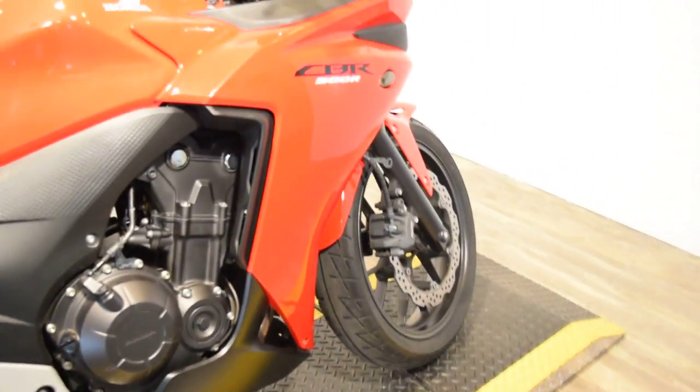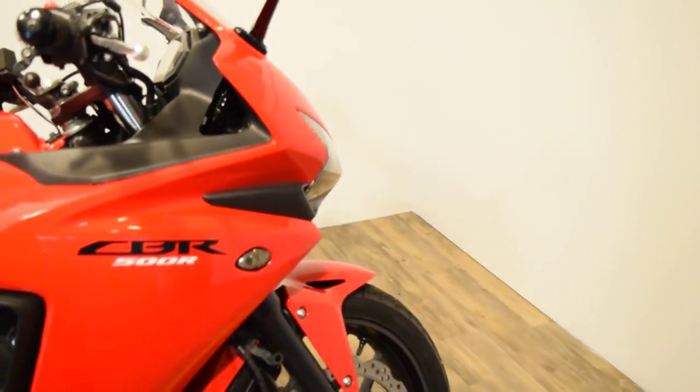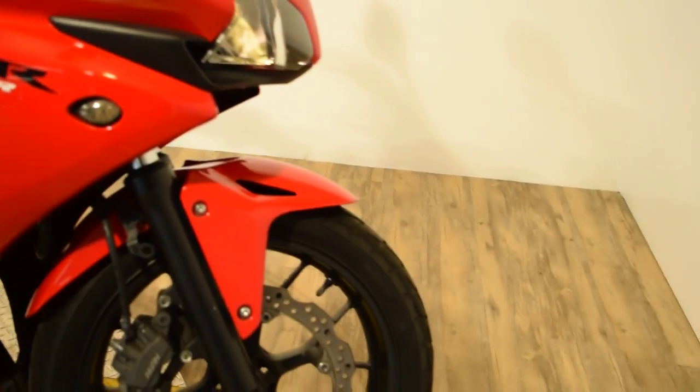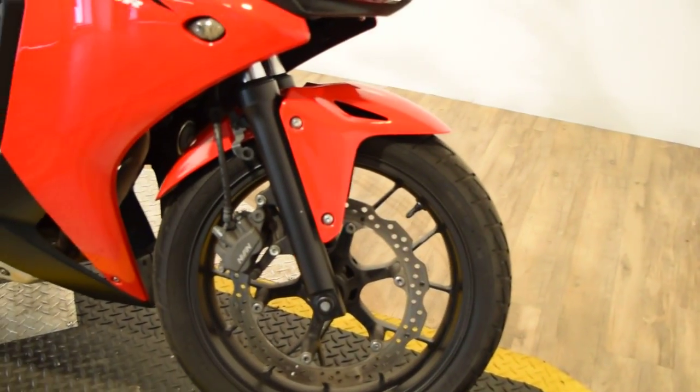Same thing on the front. It also has flush mount turn signals, heated grips, cruise control — all aftermarket stuff there.